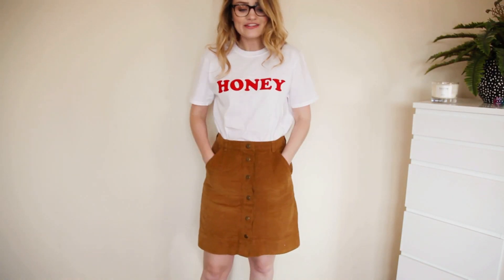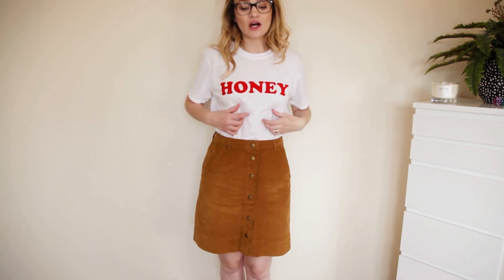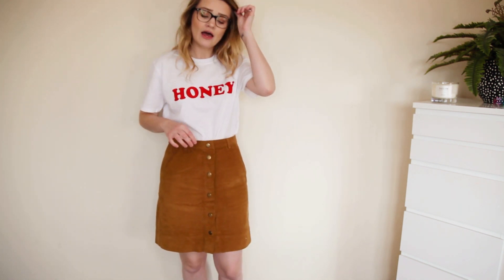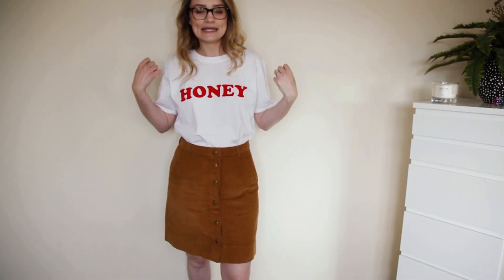If they did this skirt in ten different colors I would buy them all. It's a really nice length — just before my knee, which I love. Worn here with a slogan t tucked in, I really really like it. It feels really comfortable. I got a size 10 which is a little bit big, but I wanted to be able to tuck jumpers in. It has a very 70s slash 60s feel — very Stranger Things. Love how it looks with this little slogan t.